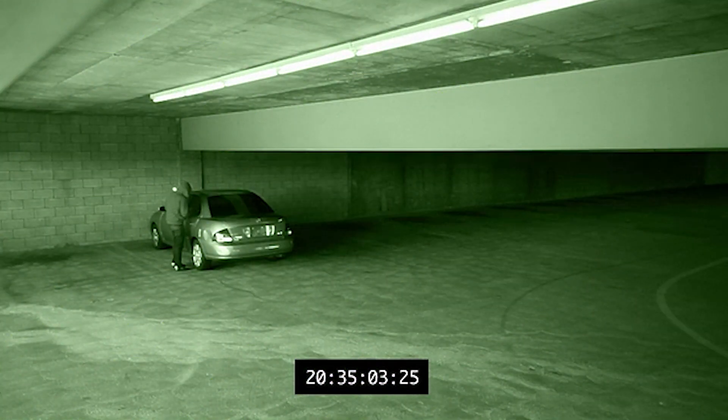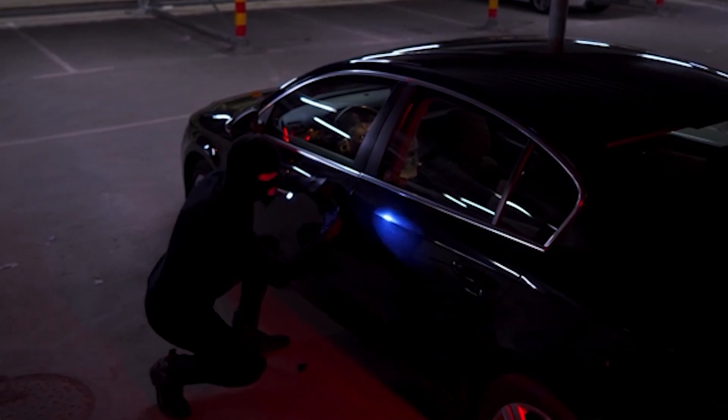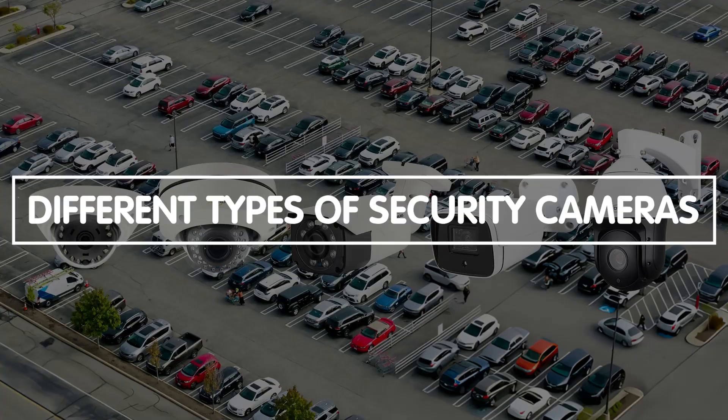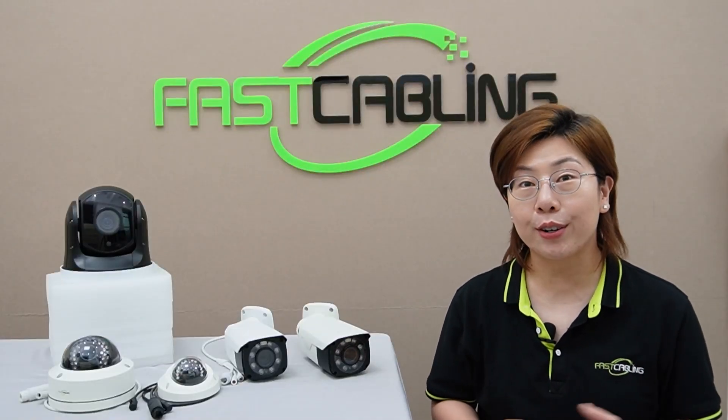Security cameras in parking lots play a vital role in deterring crime, monitoring activities, and providing valuable evidence if an incident occurs. Let's explore the different types of security cameras and how to choose the best one for your needs.